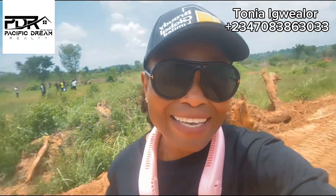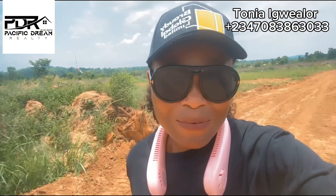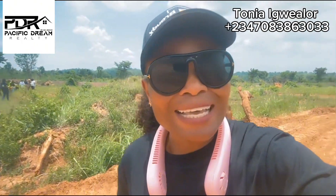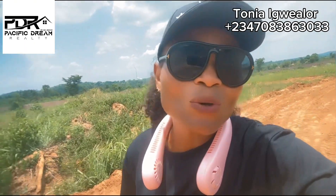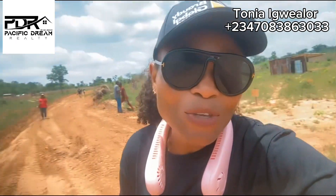most happiest days as a realtor. The day we physically allocate clients their plots. So it's not just about them paying for the land or them getting possession of the documents, but them getting to possess their land physically. So that is what we are here for today and I would like to carry you through the process.